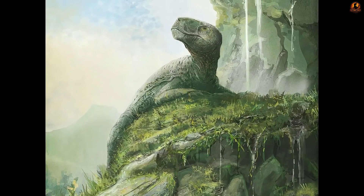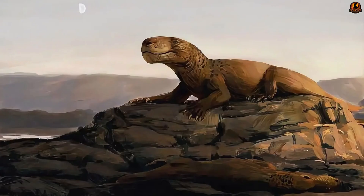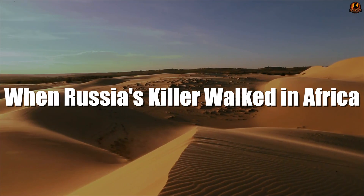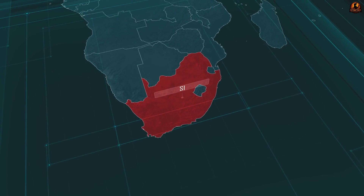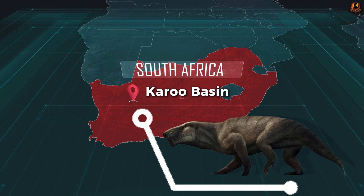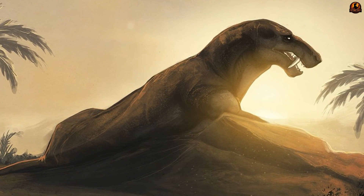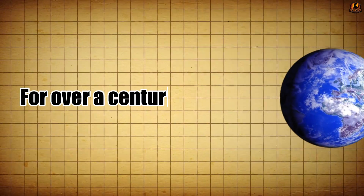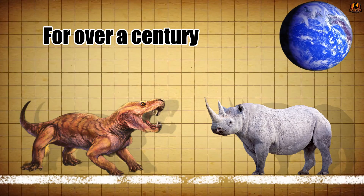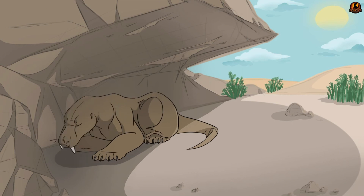But the fossil record tells another unexpected story. Inostrancevia was not confined only to the Russian floodplains where it was first identified. Evidence suggests it appeared far beyond its original range, raising questions about how such a specialised hunter ended up across vast distances in a very different ecosystem. That new chapter began with a discovery far to the south, where palaeontologists uncovered fossils in the Karoo Basin of South Africa that unmistakably belonged to Inostrancevia. These remains were so distinct they were assigned to a new species, Inostrancevia africana, confirming that this genus was not confined to Russia after all.